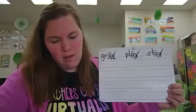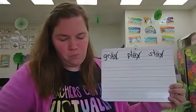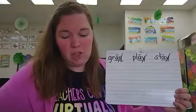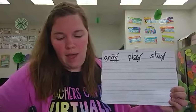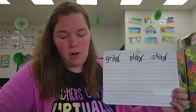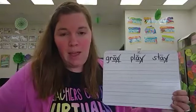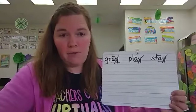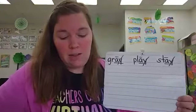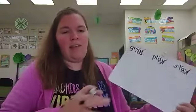Gray. Play. Stay. Remember, English words don't end with I, so all of the A sounds at the end of words were changed to A Y. Is A Y a vowel digraph or a consonant digraph? It is a vowel digraph because it makes a vowel sound — it says A.